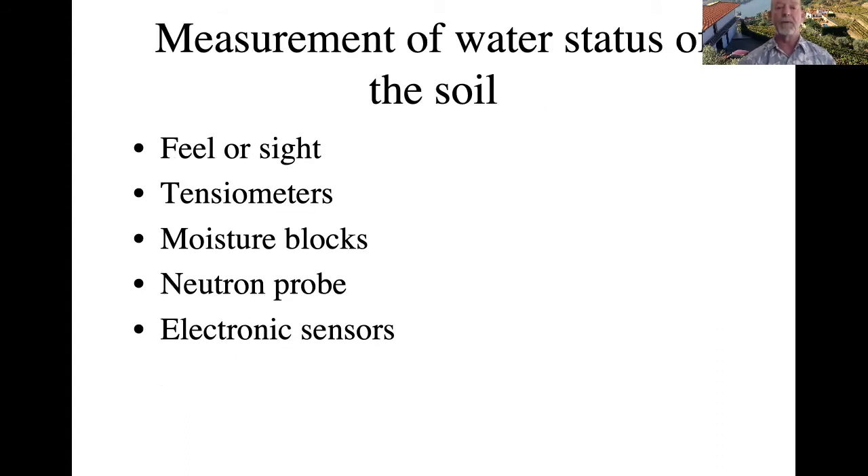Measuring water status of the soil can be done in a number of ways. You can dig into the soil, feel it, look at it, and determine whether there's water there. Devices developed for this include tensiometers, moisture blocks, expensive neutron probes that scientists use, or electronic sensors. But I prefer to use the plant's water status rather than the soil water status to determine how much water is available.